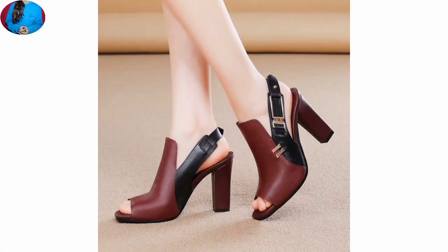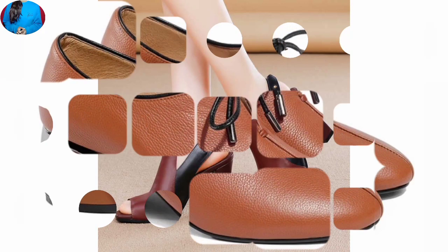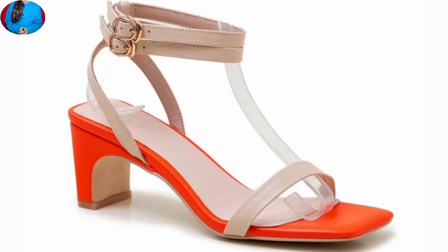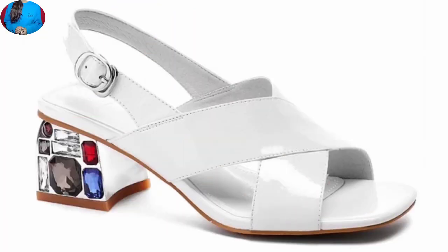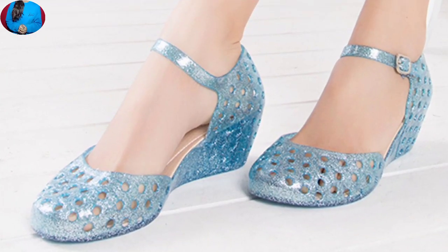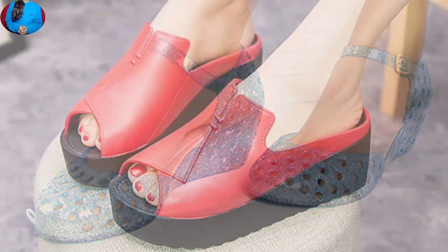Hello everyone, welcome to our channel Belly Babes, where you get the newest footwear designs. In this video, we will show you one of the best party wear footwear collections with super material and high-quality color. Keep watching till the end so you get to know about this whole beautiful collection.